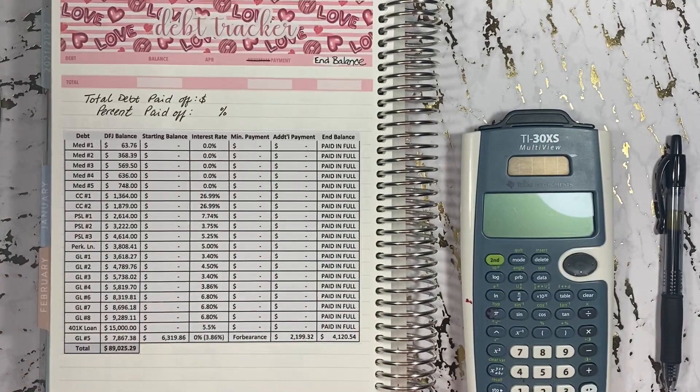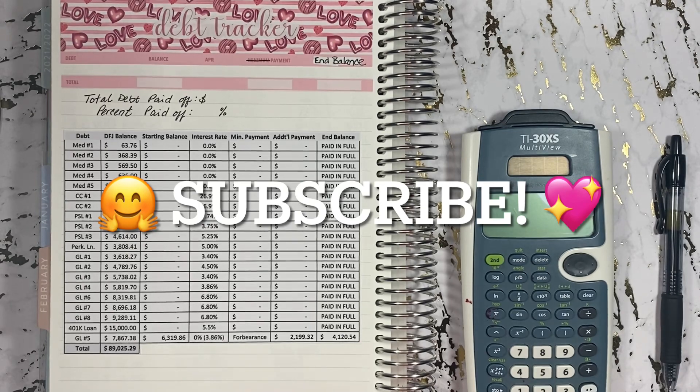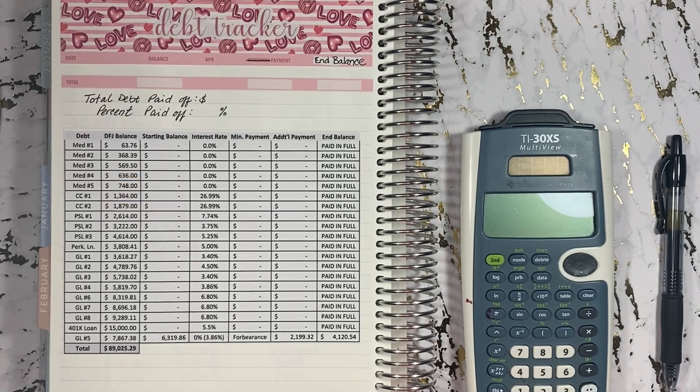Hey everyone, welcome back to my channel, She Plans, She Budgets. In today's video, we'll be going over my debt update for the month of February. So let's get started.